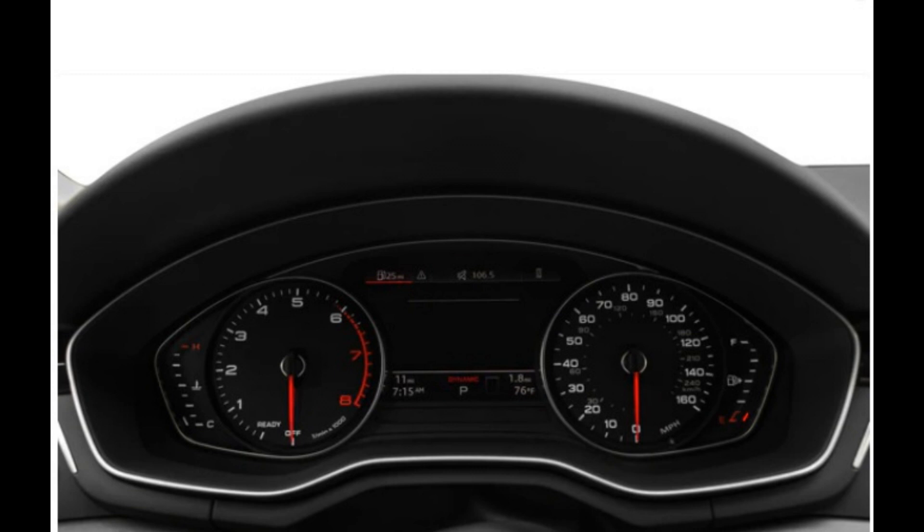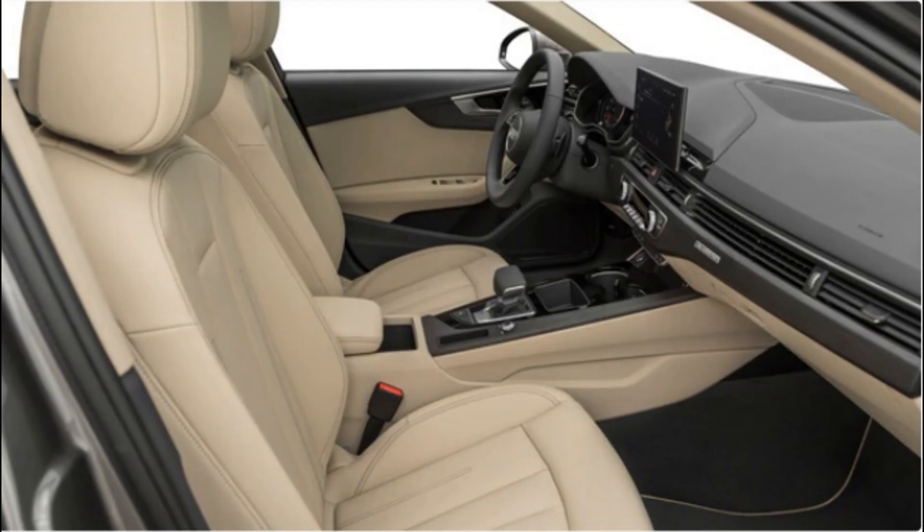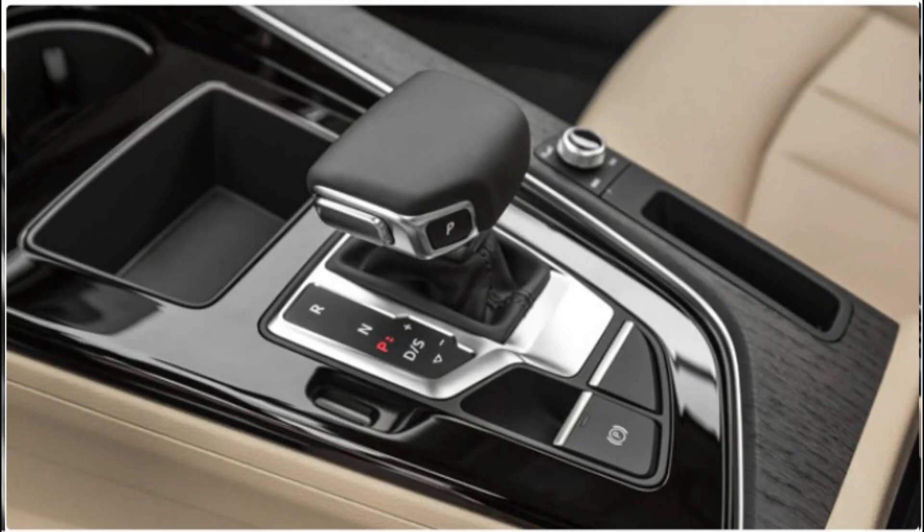One note of caution: there is reasonable room on board for adults, though the backseat won't exactly spoil you with space. This isn't an SUV, after all, and there's only so much room Audi can carve out of an interior borrowed from the A4 small sedan. Cargo space behind the second row measures in at 24 cubic feet, expanding to 58.5 cubic feet with the 60-40 split-folding rear seat folded down.